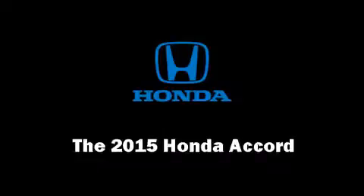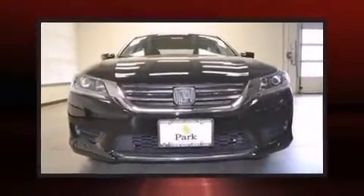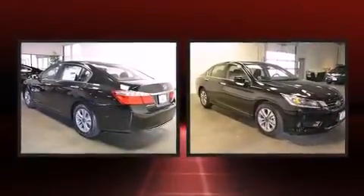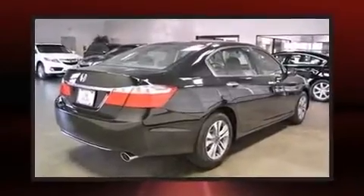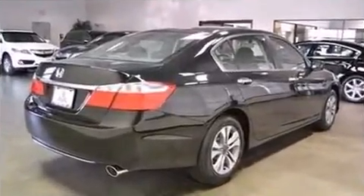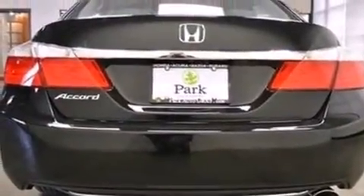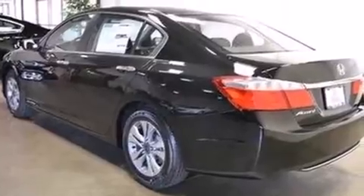Step into the 2015 Honda Accord. This four-door, five-passenger sedan offers the features and options for which you've been searching. It features a continuously variable transmission, front-wheel drive, and a 2.4-liter four-cylinder engine.